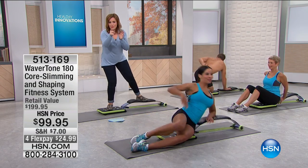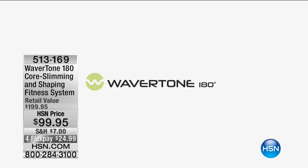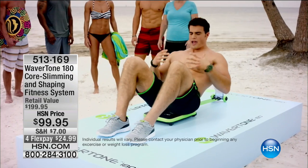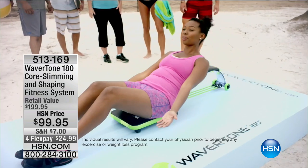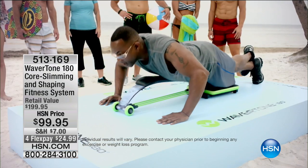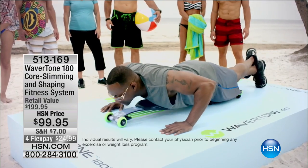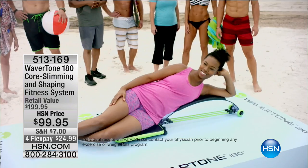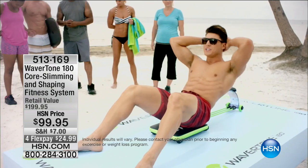Here are some first-time users: 'I'm feeling this all the way through my abs and this back support is really helping — it allows me to do a full range crunch. It feels like I'm getting a really good workout.' 'It's really hard to do a push-up, but with this machine it's making it so easy.' 'Feeling it on the side obliques. I can see myself watching TV, listening to music while I do this. I definitely need this machine.'